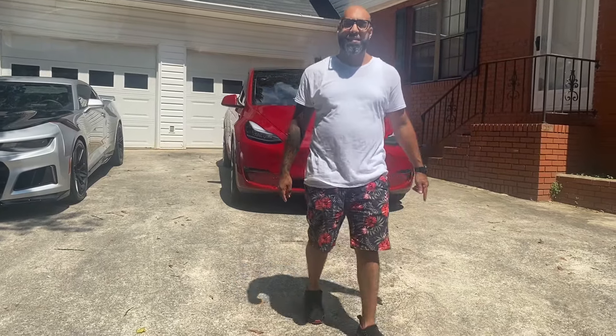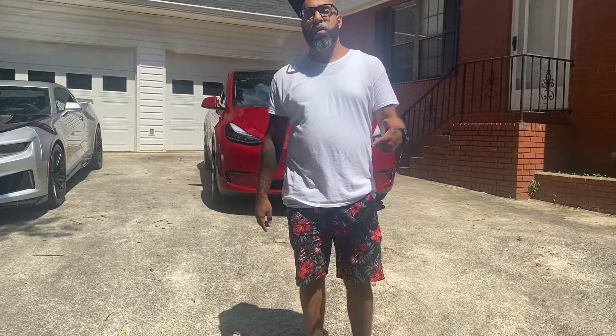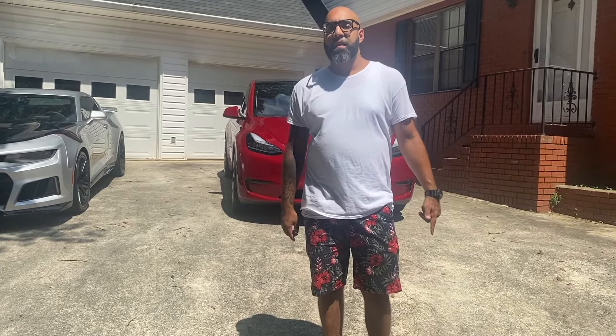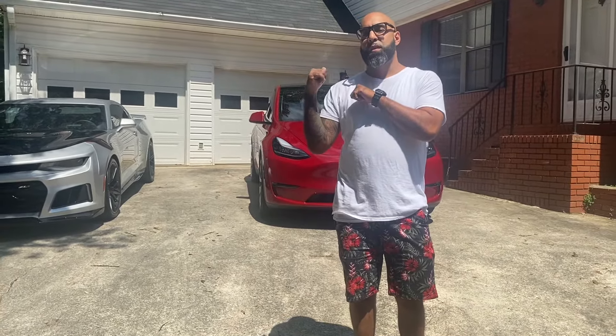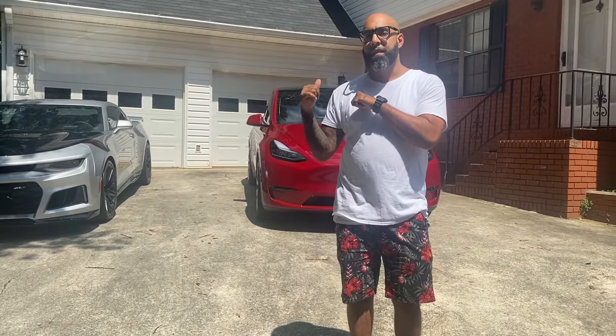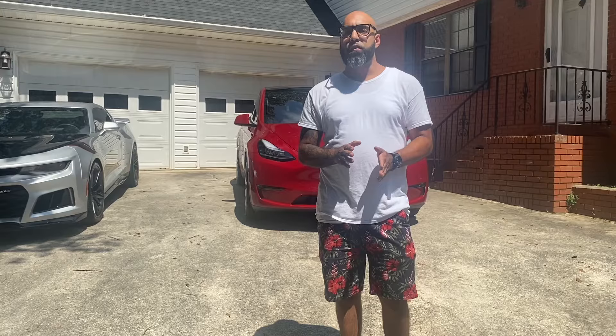Welcome back with another video — I'm your host Easy, welcome to Car Language. Make sure to like, comment, and subscribe. Before me we got a 2021 Tesla Model Y Performance. Love the spec. MSRP starts around $56,000.